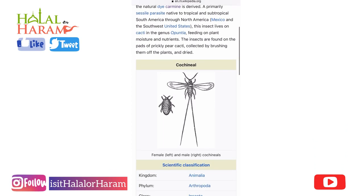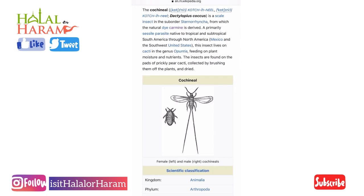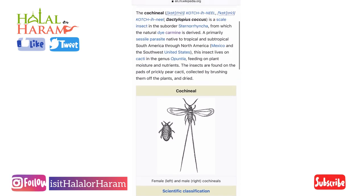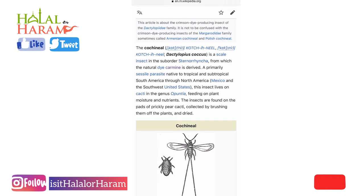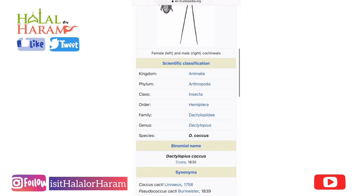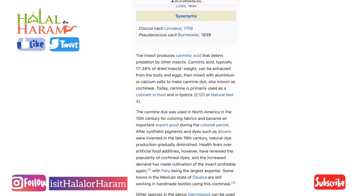If you have a look at the insect here, you can see what the bug looks like. There are various different versions of the bug but they all go under the name cochineal — you can Google it as well. They feed off cactus plants and various other plants. The replacement is generally beetroot, but not a lot of companies use it because it's more expensive for them.